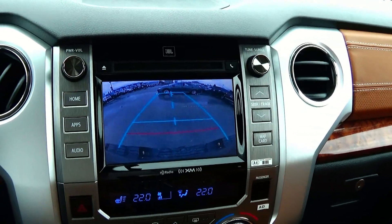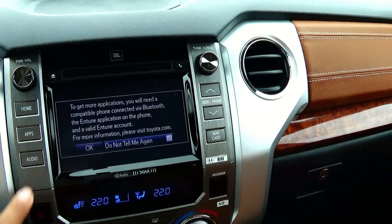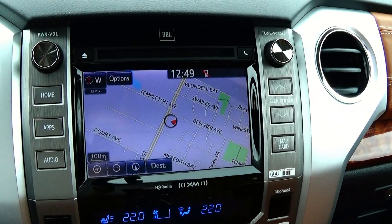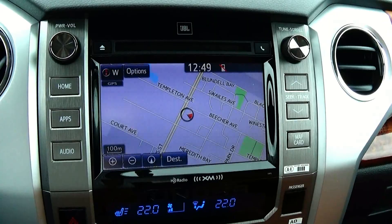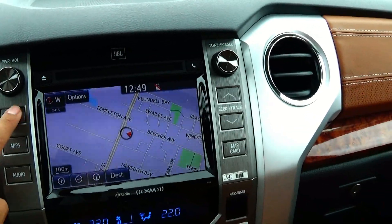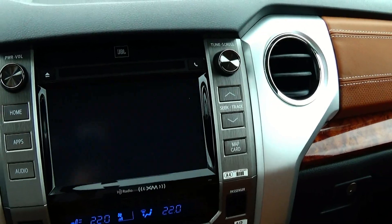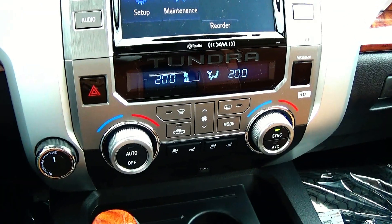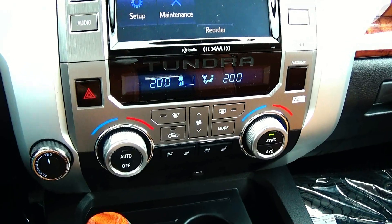You do have a backup camera. Here is your navigation. And of course you do have Bluetooth and a CD player.